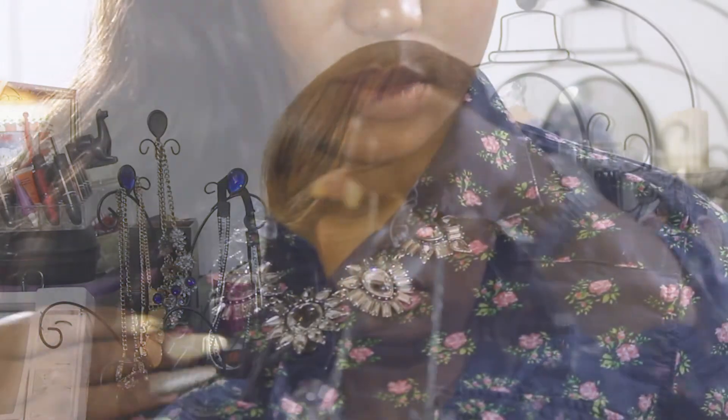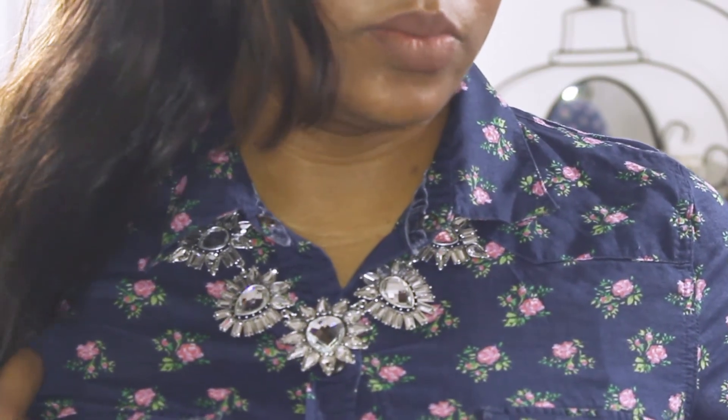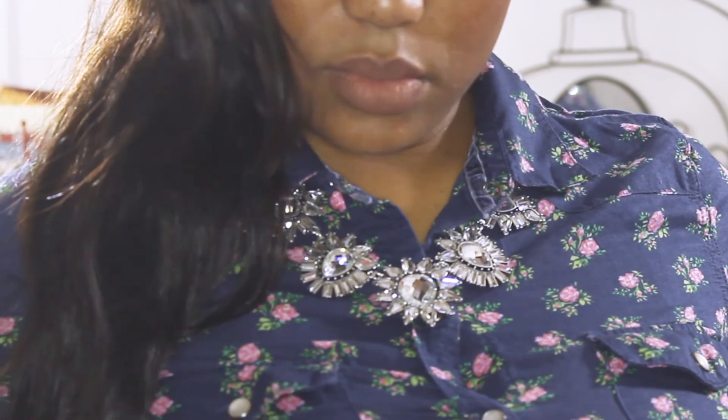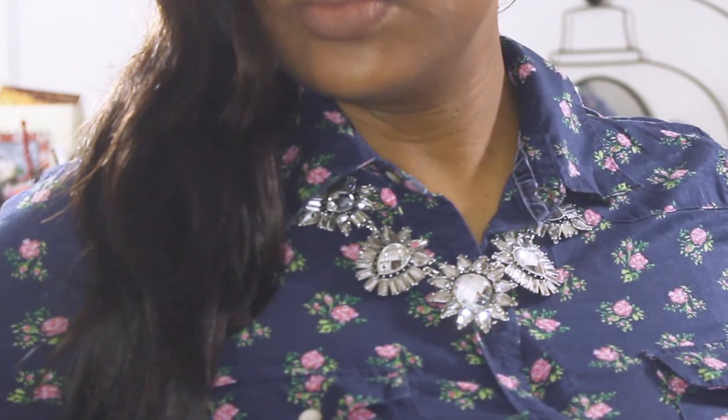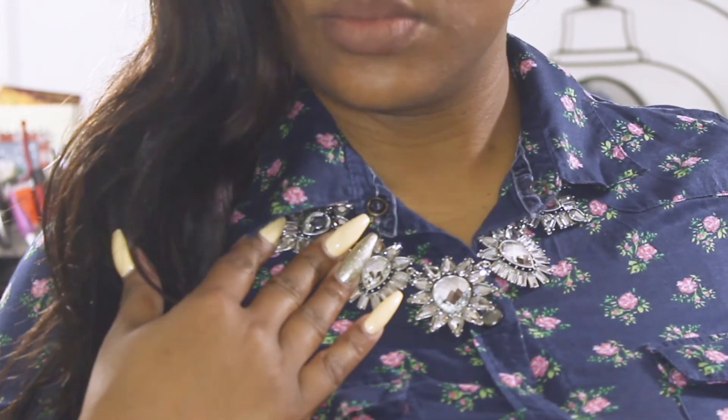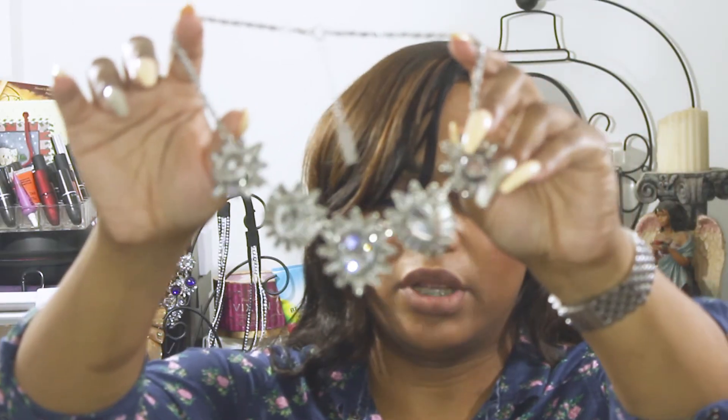And I have one more. Oh, this is nice. That's pretty. It's a floral — another floral, studded bling-bling necklace. It's really pretty.